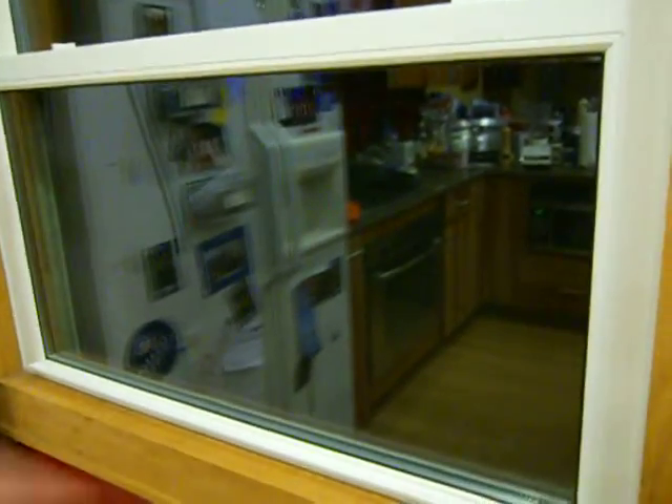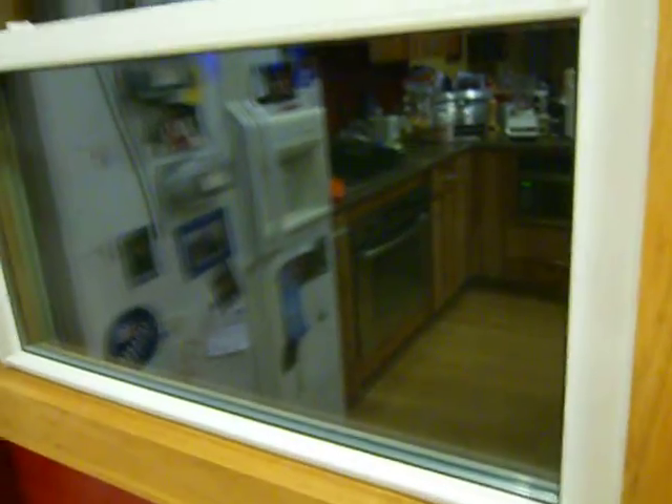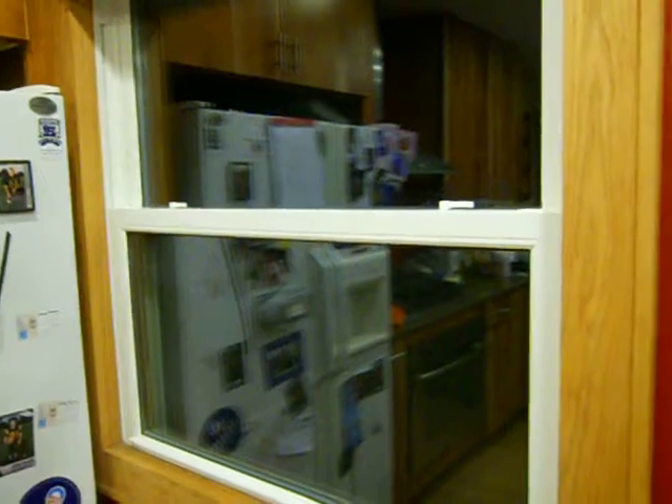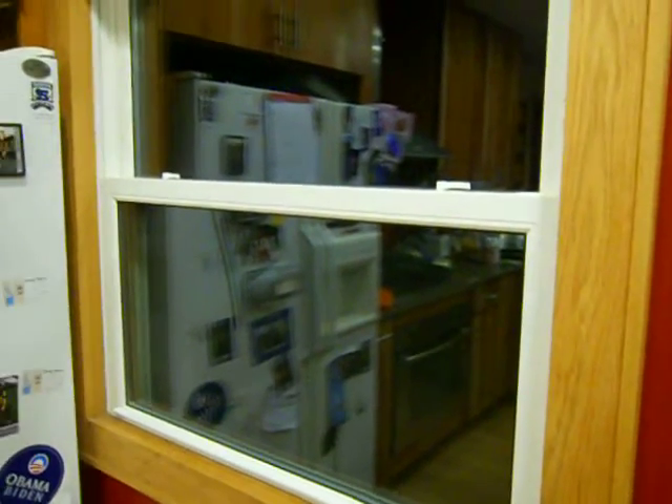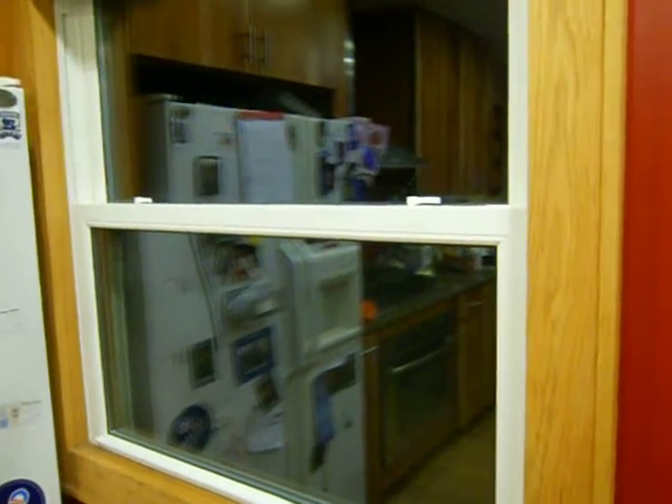If your contractor does not have those stickers on the window, do not let them install and certainly don't pay them the remainder of the balance. One of the tricks that unscrupulous contractors will do is they'll oftentimes take those stickers off — they're not doing you any favors because they're making it so that you don't know what the U-factor is.